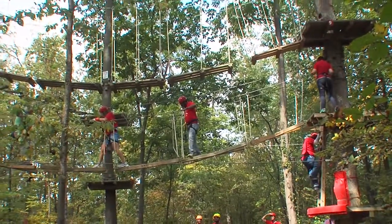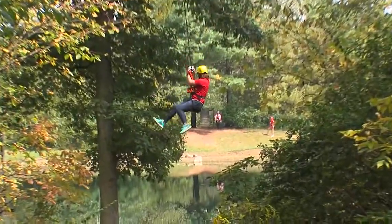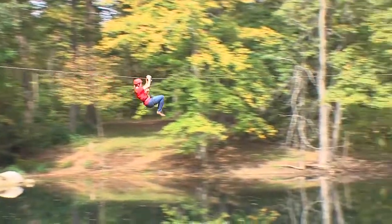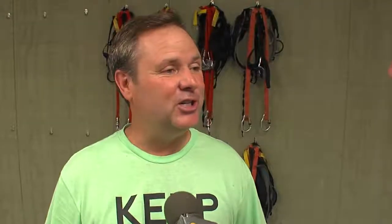The experience is just phenomenal. When people get done with our course, they're so excited. Probably the highlight of our course is called the Extreme Zip — it's 800 feet long and crosses a big two-acre lake. It's just a great way to enjoy the day with your family or friends. If I've never done this before, what's the prep like? What do I have to bring or know to start ziplining?